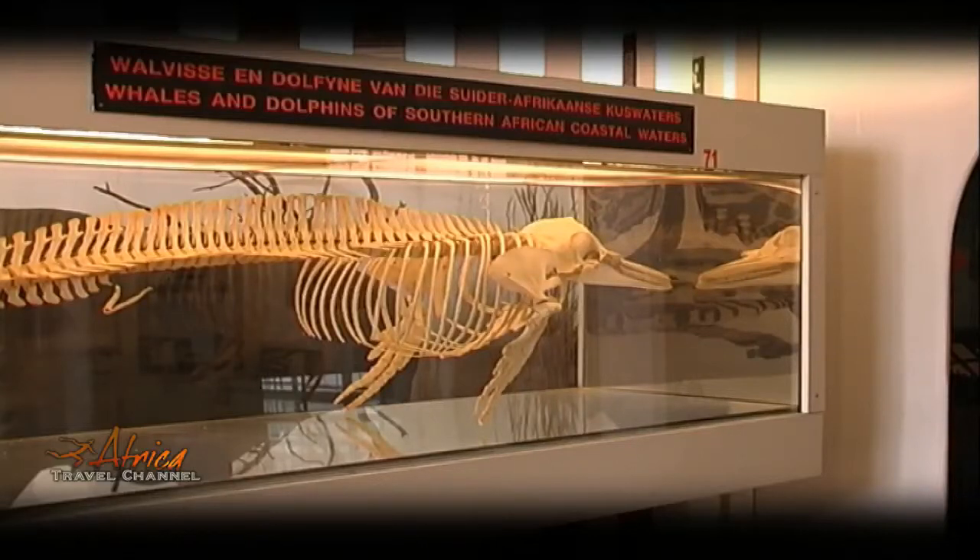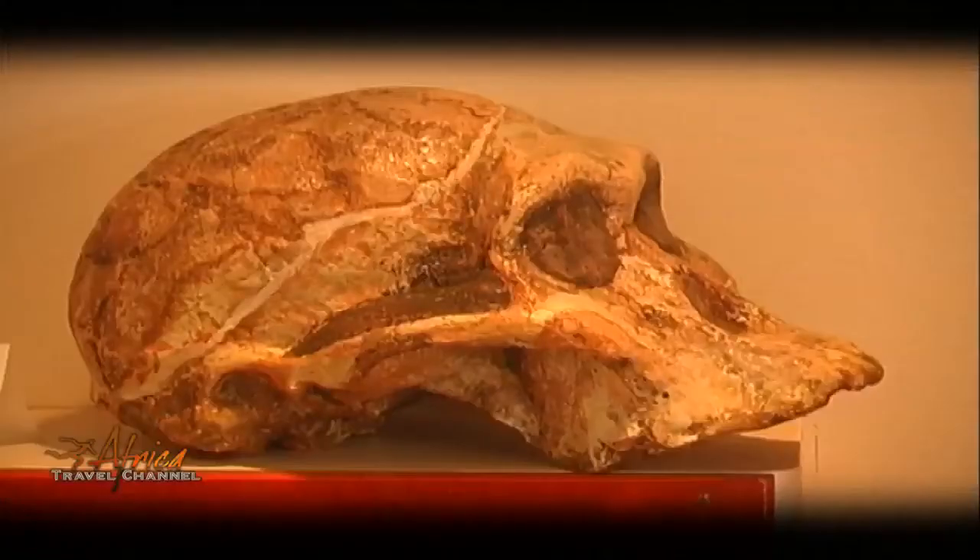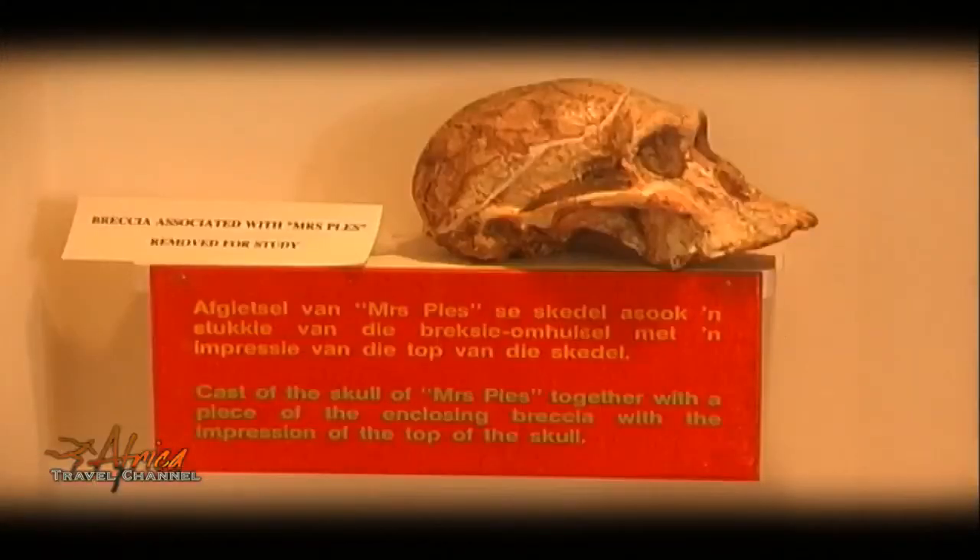The museum curates a fossil that is nicknamed Mrs. Pless, representing a distant ancestor of humankind and is about 2.1 million years old.